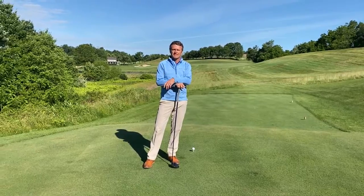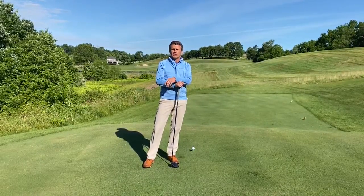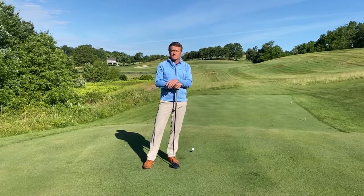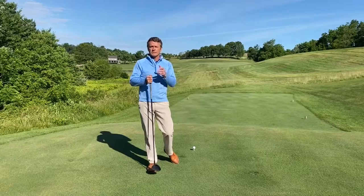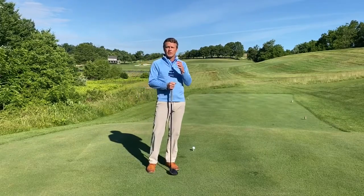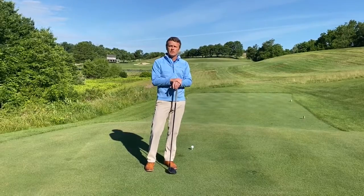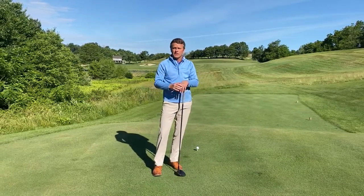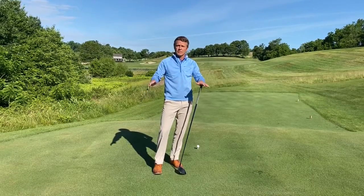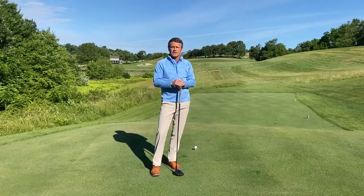Hi Stonewall, we're back for our next tip of the week. Before we get started, a quick reminder as we get into the summer months: if you're applying sunscreen or bug spray, please do so in the parking lot, at Harry's Deck, or on the redstone around the golf shops — not on the grass, as it will kill it.